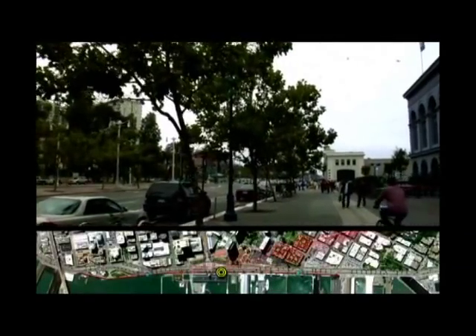Here we are in front of the ferry building walking along the Embarcadero. On your left, that tower is part of the Golden Gateway Apartments. And here is 8 Washington. This is what it will actually look like — 70 feet in the front and up to 134 feet in the back.